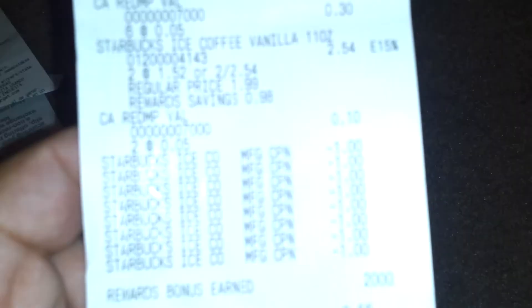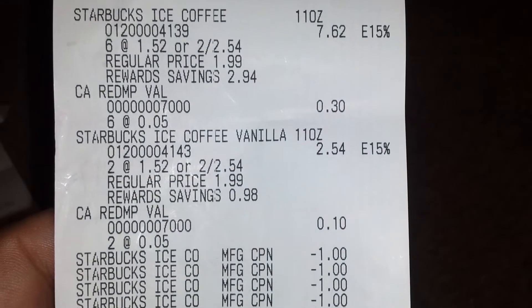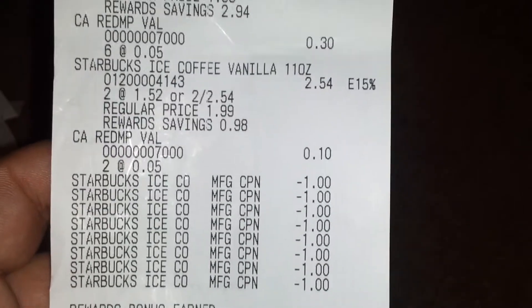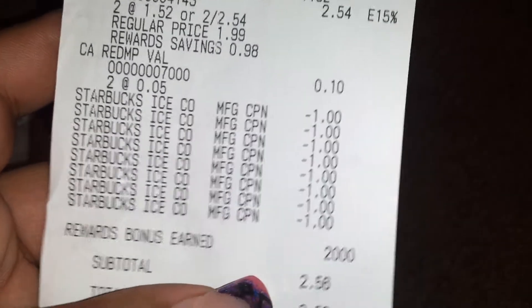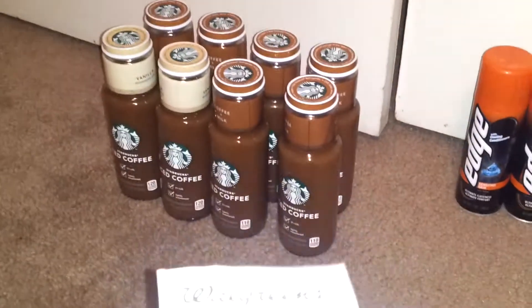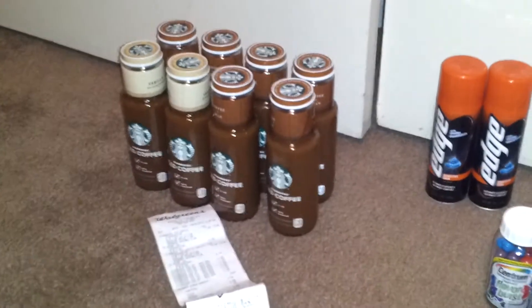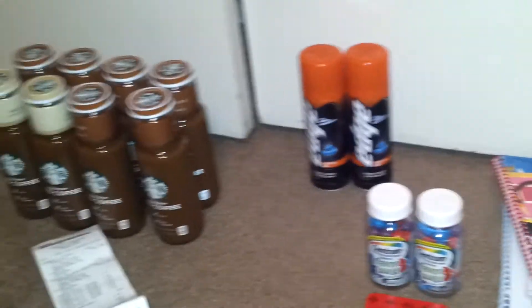Let me show you guys my receipt. I did pick up eight of them because my store only had eight, at $2.54 each. And there are eight of the dollar-off coupons. I earned 2,000 points, so my subtotal — I paid $2.56 out of pocket and got back 2,000 points. So $0.56 for all eight of the Starbucks coffees, which is amazing. I'm going to try to rack up points buying those Starbucks coffees, so go print those coupons and head to Walgreens.